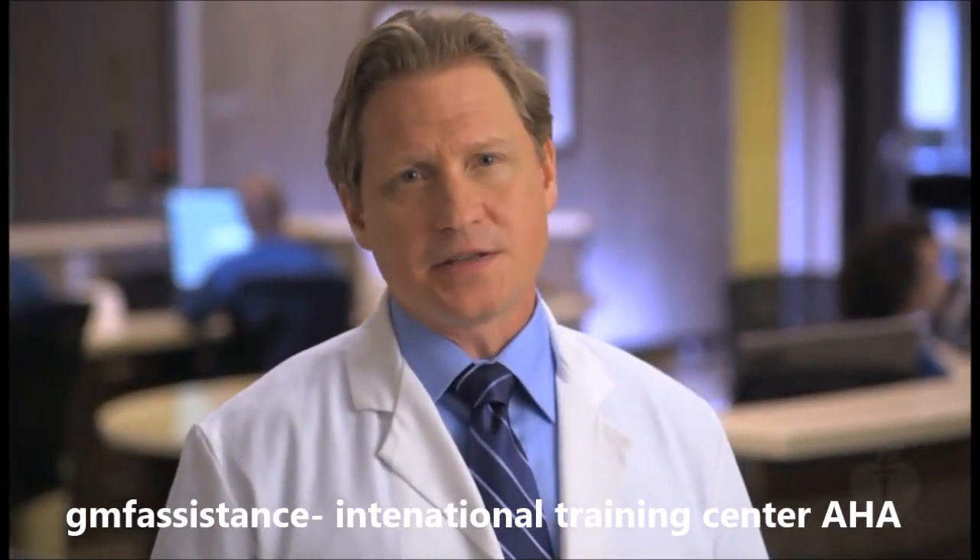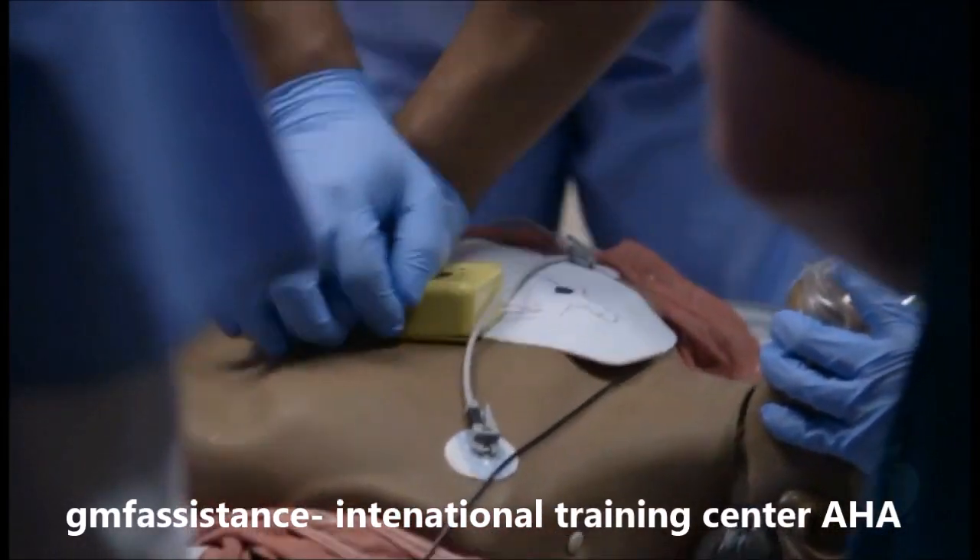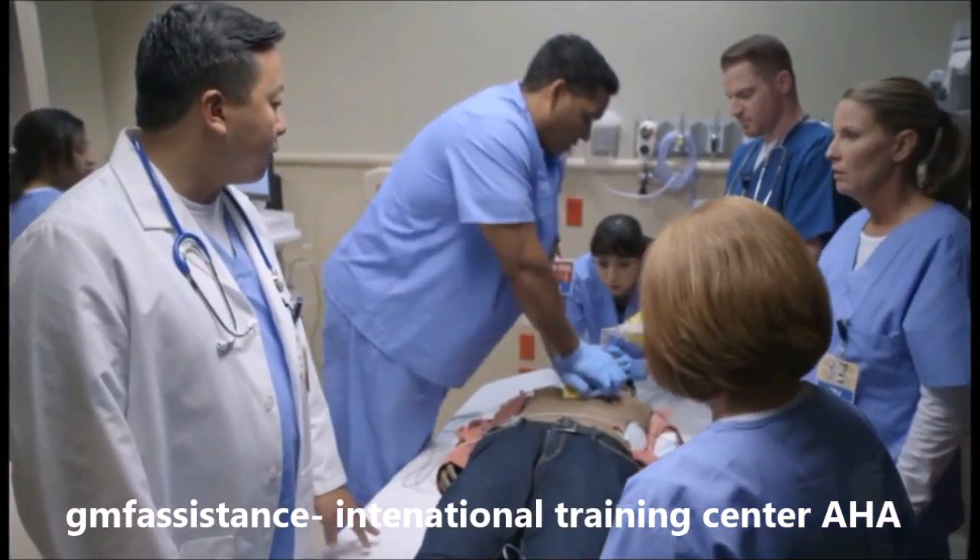The AHA recommends the use of audio-visual feedback and prompt devices during a resuscitation attempt or during training for real-time monitoring of CPR quality.